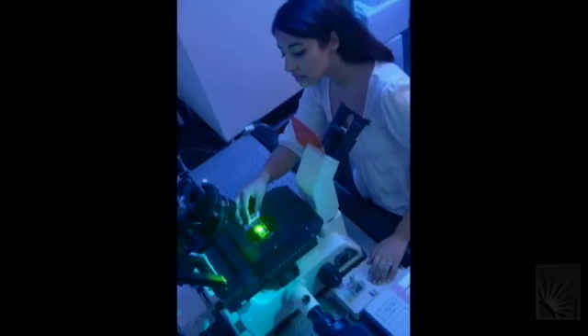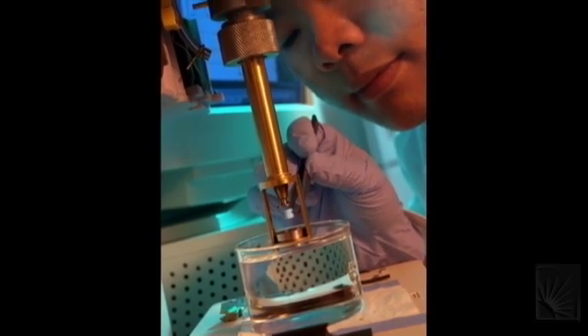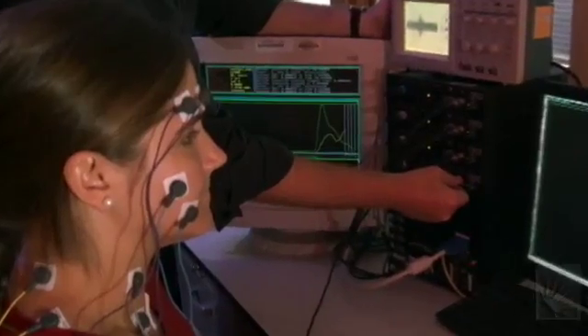How do we get the electrodes to interact properly with the body? That's a materials problem. We're becoming the glue that holds the rest of the field together through the study of materials and their interaction with the body.